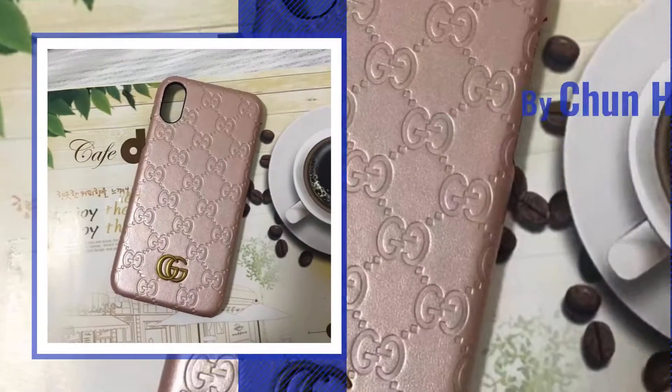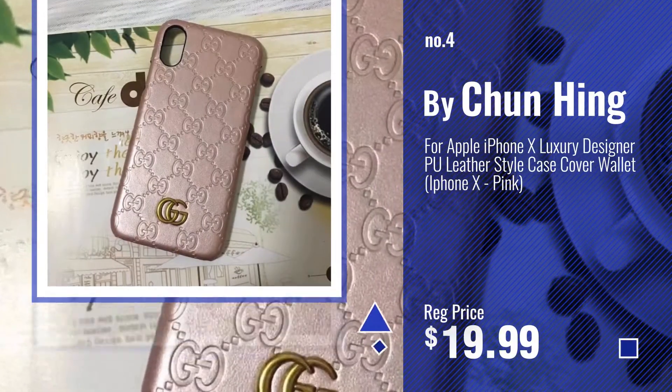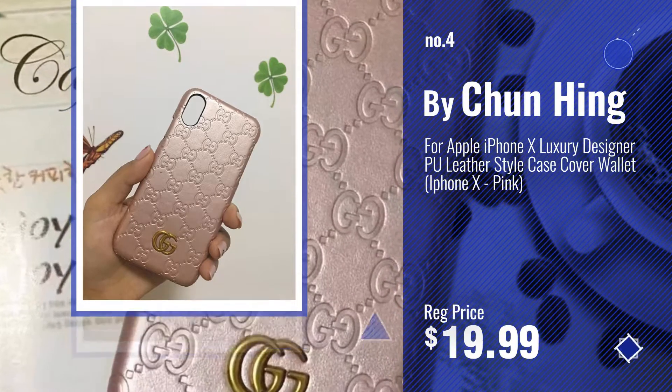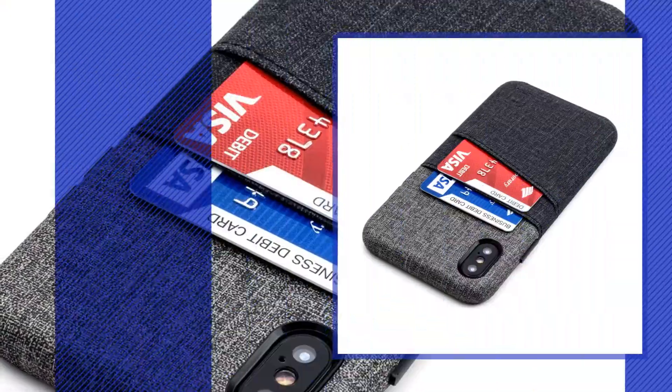Number 4, by Chun Heng. Number 5, by Dokken.